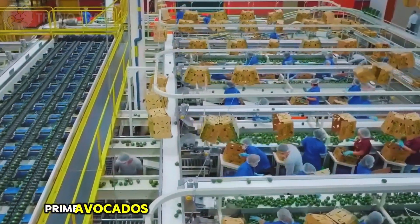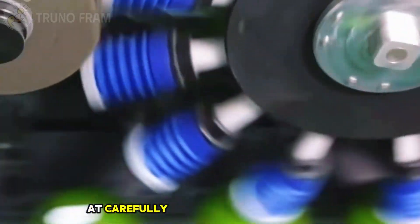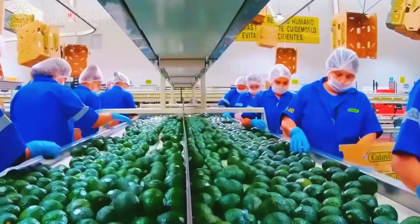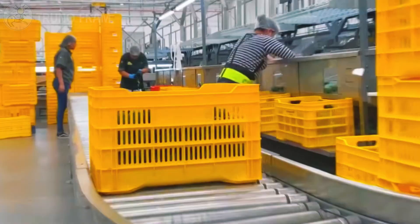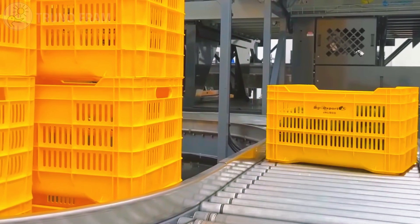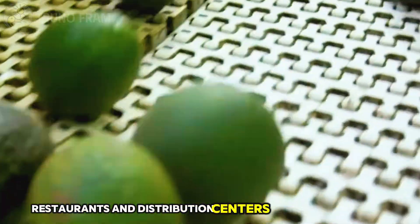Prime avocados are packed into cartons or mesh bags, labeled, and stored in refrigerated rooms at carefully controlled temperatures. From there, trucks carry them to grocery stores, restaurants, and distribution centers across the country.